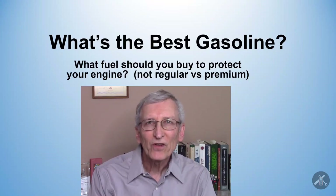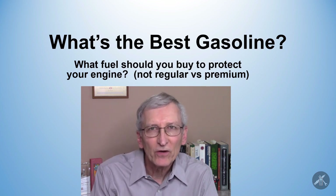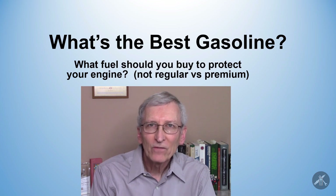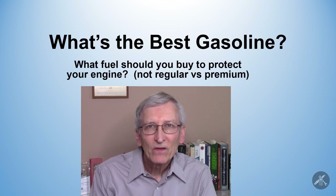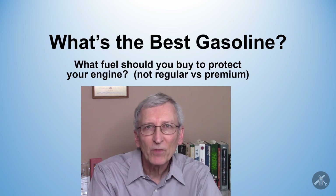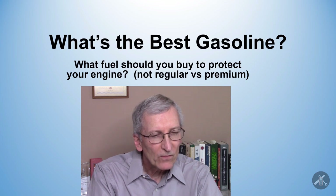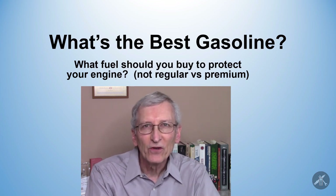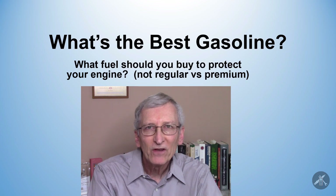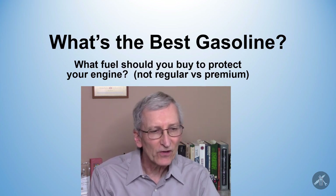Do you know what the best gas is for your car? And I don't mean whether you should use premium, mid-grade, or regular — do you know what gas you should buy? This came to me as I was going through service bulletins recently on my 85 Iroc Camaro, and one of the things you'll find in those starting in the 80s was issues with fuel injectors. Let's dig into this a little bit.